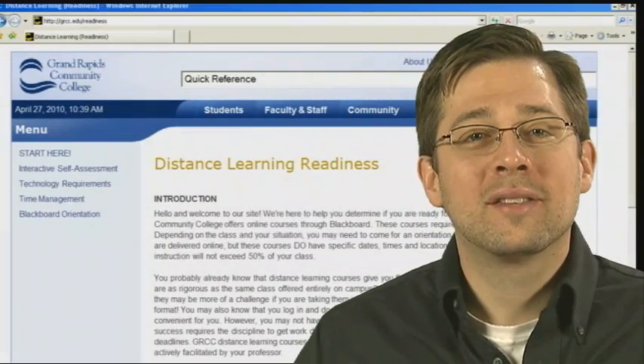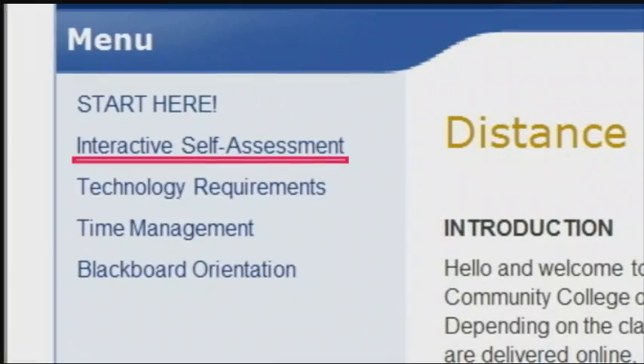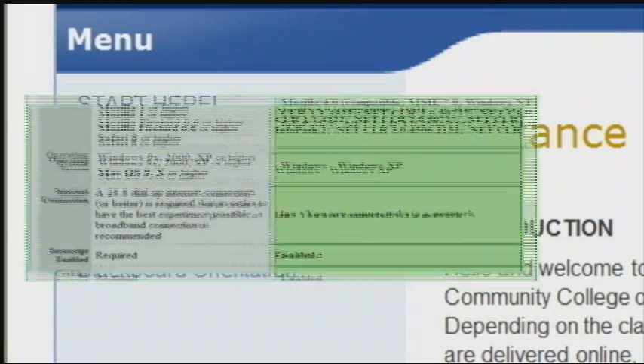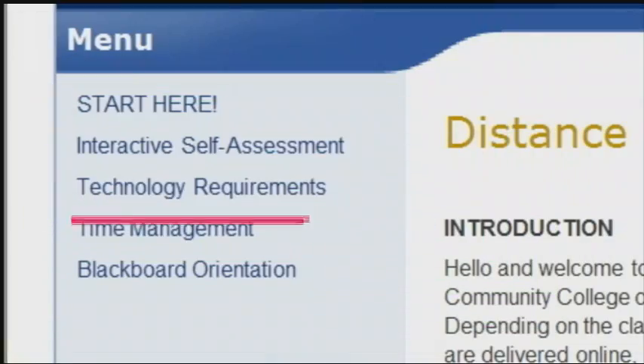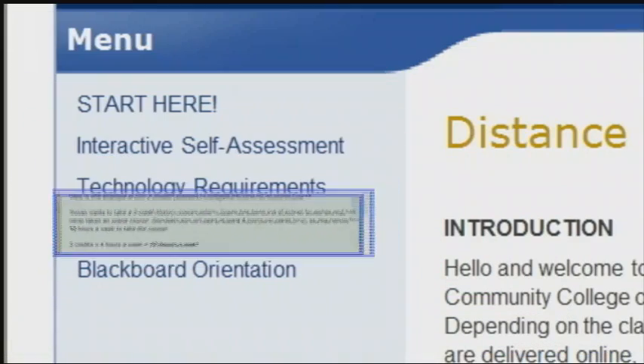So let's get started with a few links that will help you gauge your readiness for distance learning. First, take the self-assessment to determine if you're ready for distance learning. Then take some time to determine if you have the technology requirements for online courses. There's also a time management link to help you decide if you have the proper amount of time in your schedule to be successful in an online course.